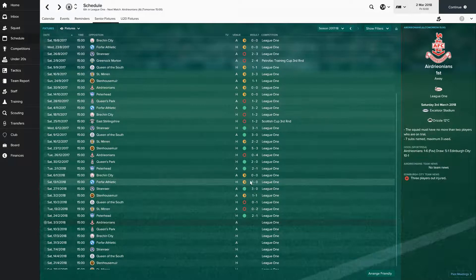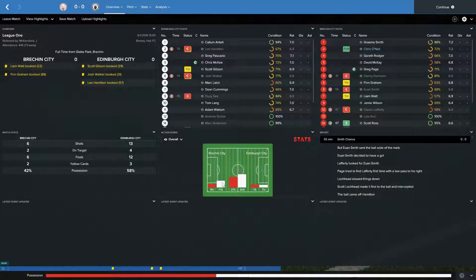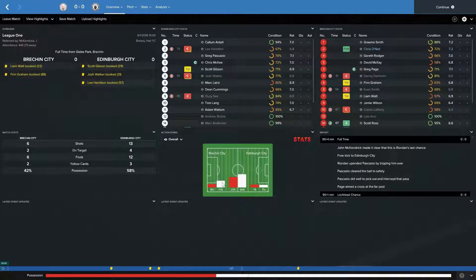After that good result, we moved away to Brechin, who are another lowly team in the league, and they managed to hold out for a 0-0 draw. 73 fans coming with us away to this one. 13 shots to their 6, 4 on target to their 2, 12 fouls to their 6, 3 bookings to their 2 — quite a fierce game in terms of the bookings and fouls. 58% possession. Relatively dull game; they did a good job of shutting us down.